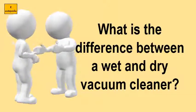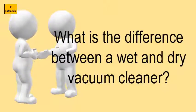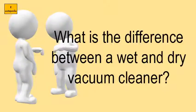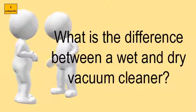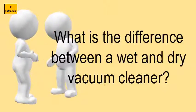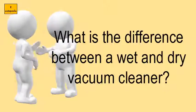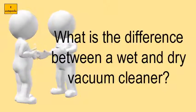What is the difference between a wet and dry vacuum cleaner? Wet dry vacs can be used to suck up liquid spills, large pieces of debris, snow on the doorstep, ashes from the fireplace, and puddles on the floor. Learn to use a wet dry vac for everyday maintenance with instruction from a professional home cleaner in this free video on housekeeping.